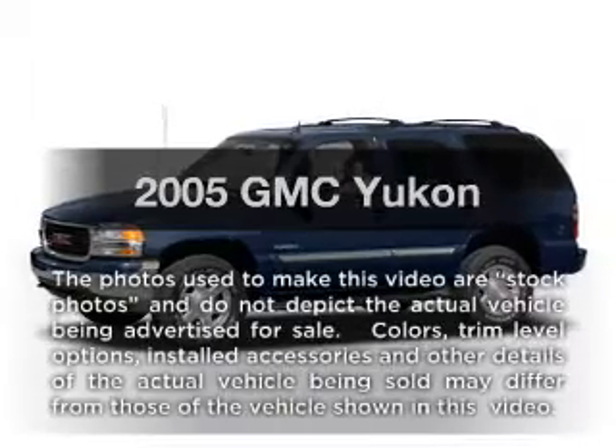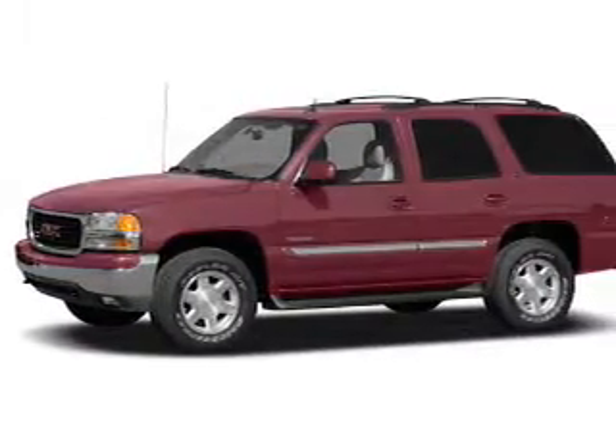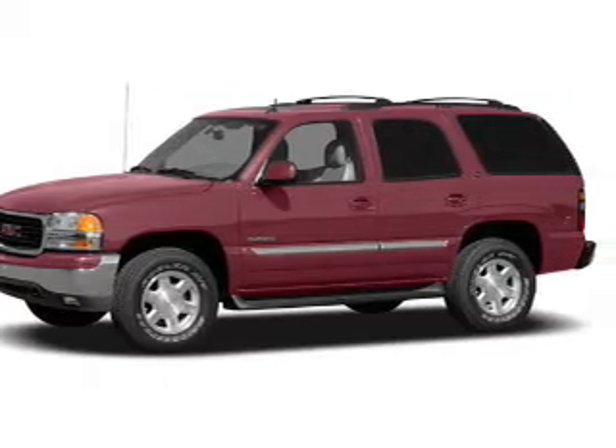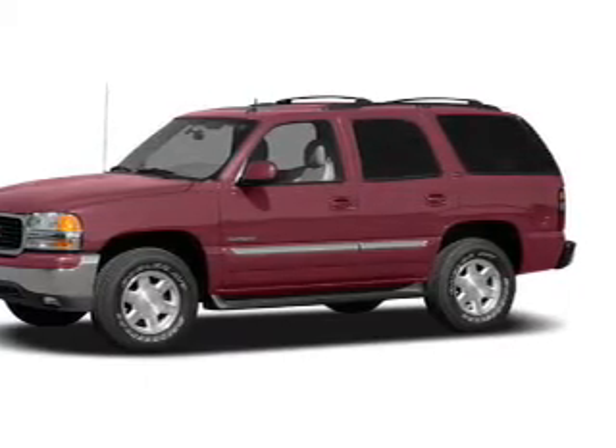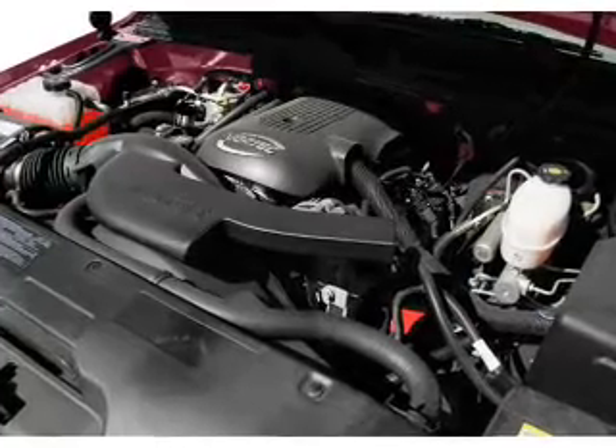Introducing the 2005 GMC Yukon. If you're looking for an automobile with great attributes, look no further. With a powerful 8-cylinder engine, the powertrain includes 4-wheel drive that responds smoothly to its automatic transmission.